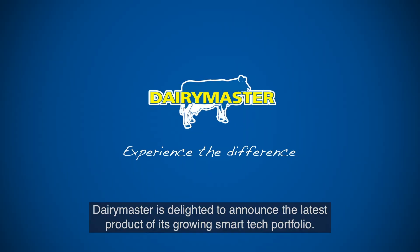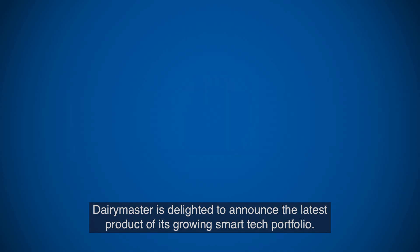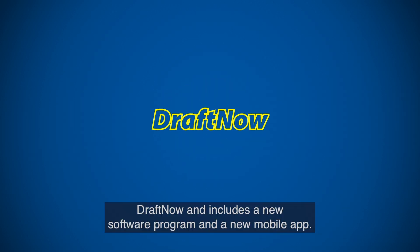Dairy Master is delighted to announce the latest product of its growing smart tech portfolio — Draft Now — which includes a new software program and a new mobile app.